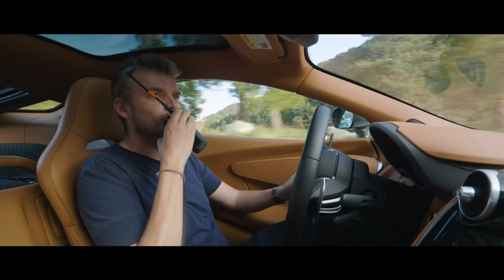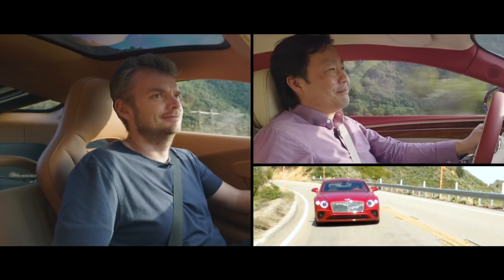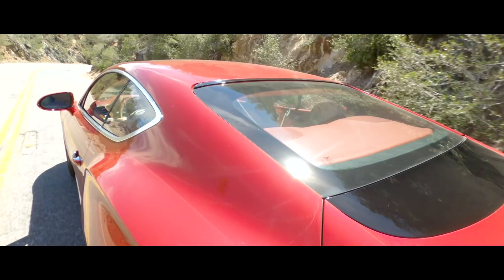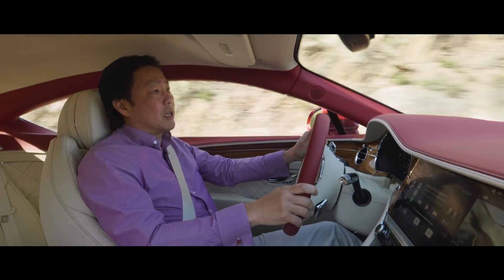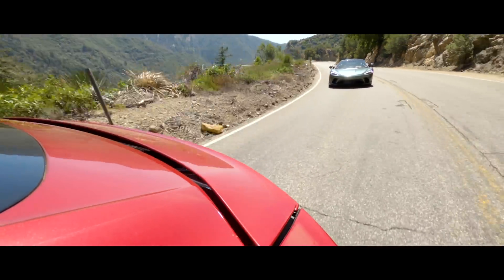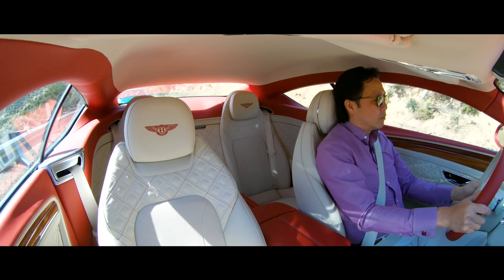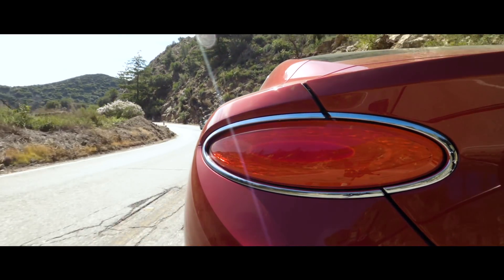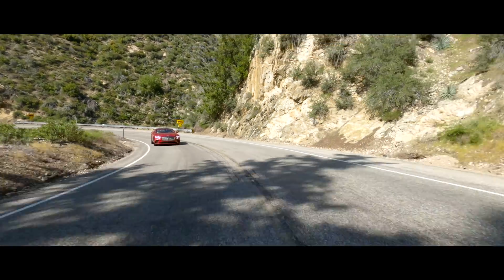That Bentley just looks so big and ostentatious in my rear-view mirror — such a statement of wealth. On a curvy road like this you really feel all of the Bentley's weight, but it's not off-putting. It navigates these curves with grace. Helping matters is the 48-volt dynamic ride option, which adds an electric motor that twists the anti-roll bars underneath the car, allowing it to corner just a little bit flatter. Even though the McLaren has the Bentley beat on a twisty road, the Bentley is still plenty entertaining.